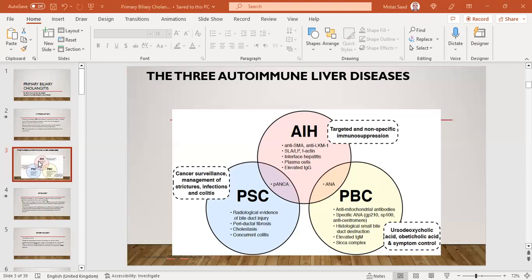In PSC, there is usually radiological evidence of bile duct injury or beading. There is also periductal fibrosis, cholestasis, and concurrent colitis in almost 70–75% of patients with PSC having underlying IBD — either Crohn's or ulcerative colitis, more commonly ulcerative colitis. We have to be cautious about cancer surveillance for cholangiocarcinoma, and management of strictures, infections, and colitis.